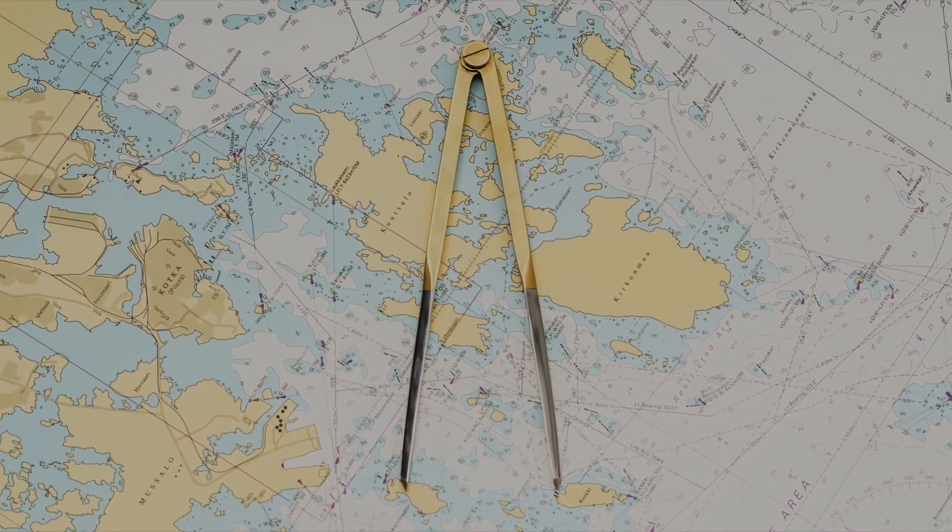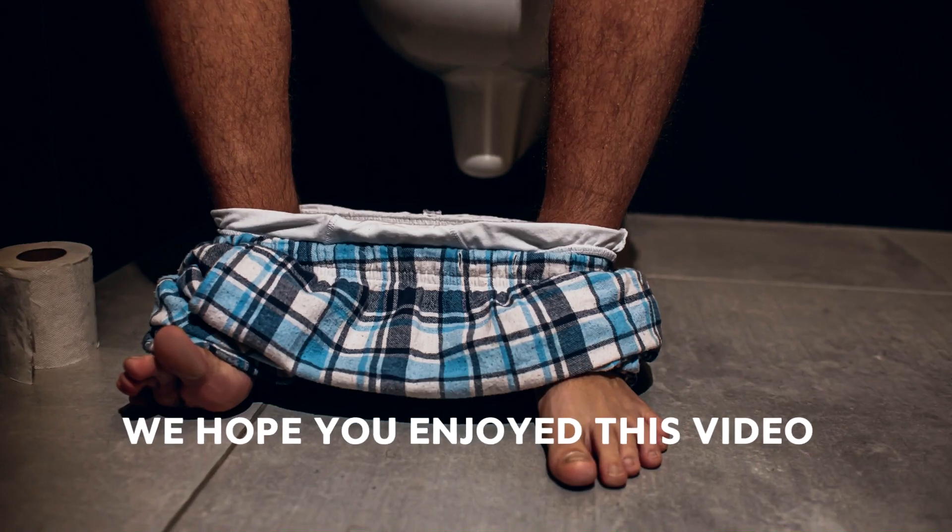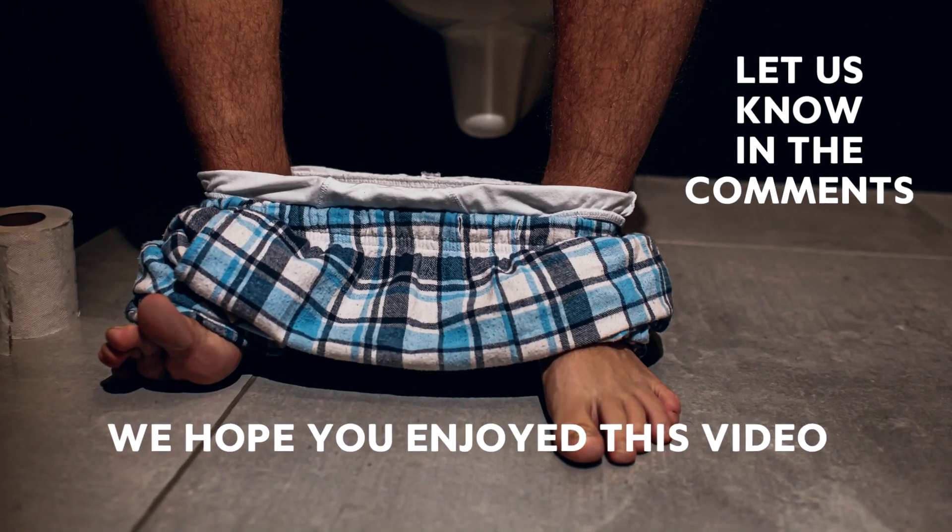The commonly agreed distance is around 12 nautical miles. We hope you enjoyed this video — let us know in the comments and please like and subscribe for more.